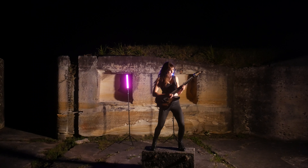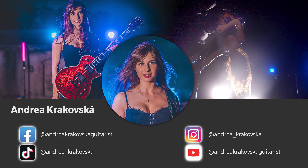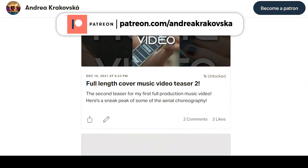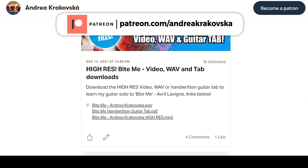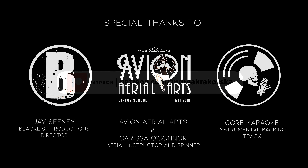I had so much fun putting this together and I look forward to making many more. If you want to keep up to date on social media, I'm on Facebook, Instagram, YouTube, and TikTok. I'm also on Patreon where I give everyone early access to all my videos as well as sharing tabs, videos, mp3s, and Patreon exclusive content. Make sure you check out the link in the description — any support will go a long way.